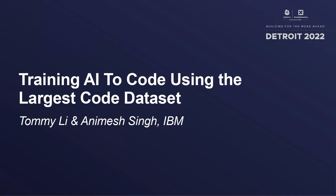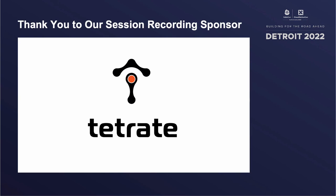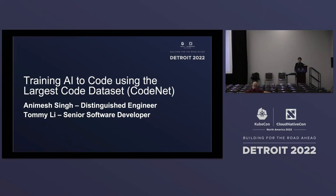Thanks everyone for coming to the last session of the day. My name is Tommy. I'm a senior software developer at IBM. Today we are going to talk about how to train AI to code using the largest code dataset called CodeNet that we have released.